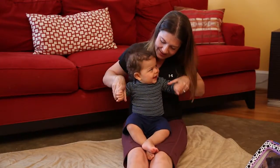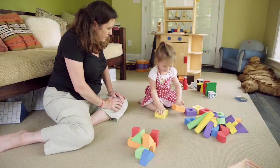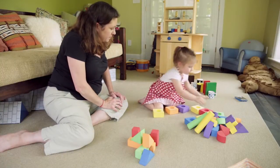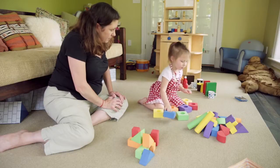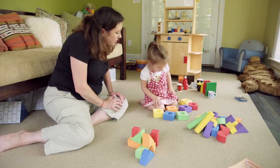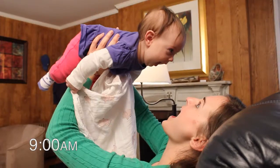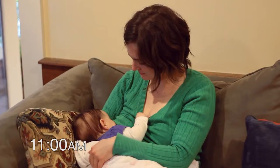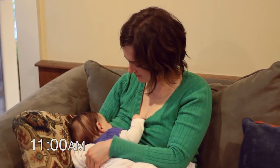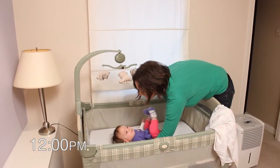Bounce, bounce, bounce — and clap, clap, clap! Here are some ways you can help your young child begin to see and understand patterns during daily routines and playtime. Over time, babies learn that each day has a specific order and rhythm, or pattern. Creating consistent routines and communicating about them helps your child learn the order of daily events — for example, that nap time comes after lunch.